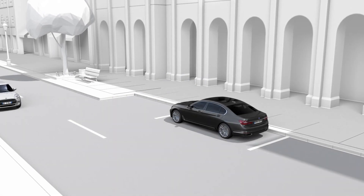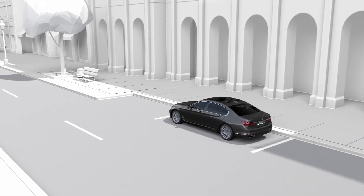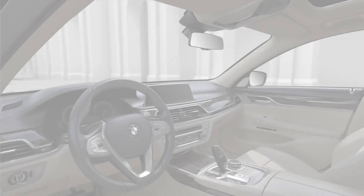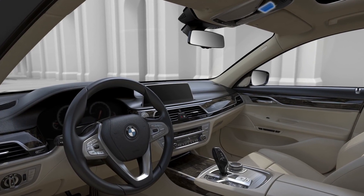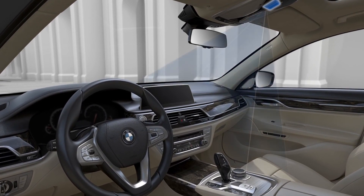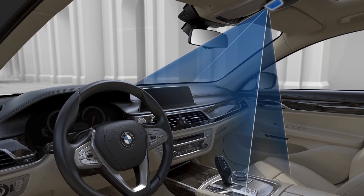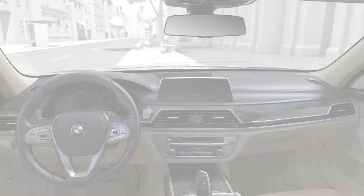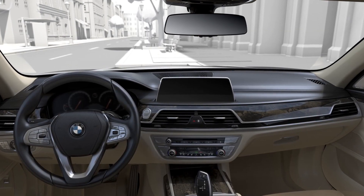BMW Gesture Control enables especially convenient operation of selected iDrive functions. A camera in the roof lining scans an area in front of the dashboard. Gestures performed in this area are detected by the system. Depending on the equipment, various functions can be operated.